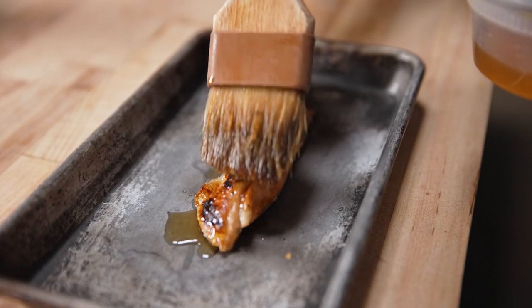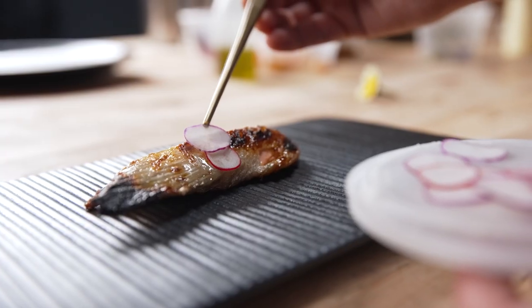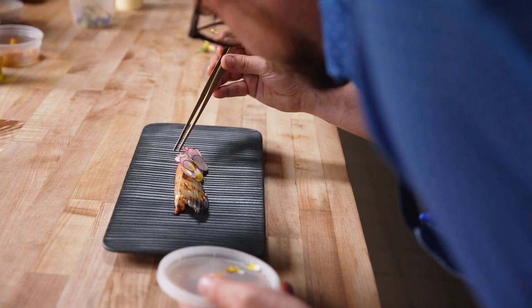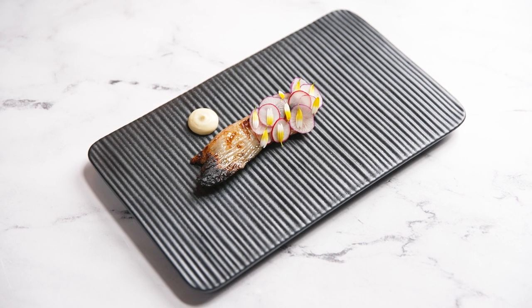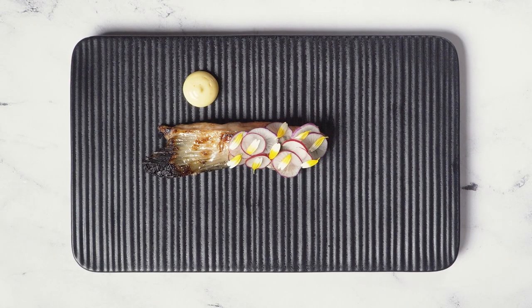The next dish for this tasting menu uses the little wings coming off the belly portion. They're super fun, they're packed full of collagen, there's lots of fat, there's lots of meat, and it's also just fun to pick up a little fish wing by a crispy fin. I basted it quickly with a little bit of fish sauce and then served it very simply with some radish and a little bit of aioli.